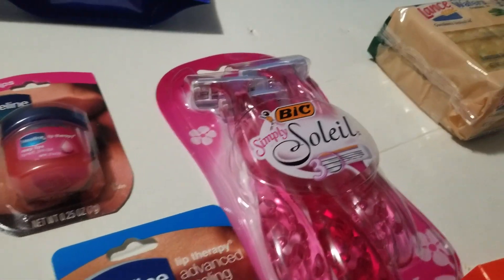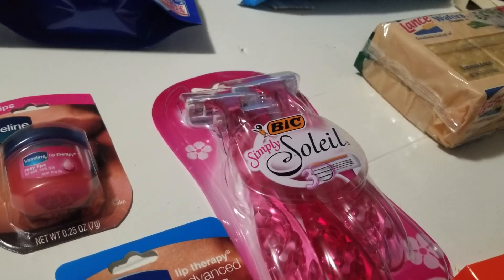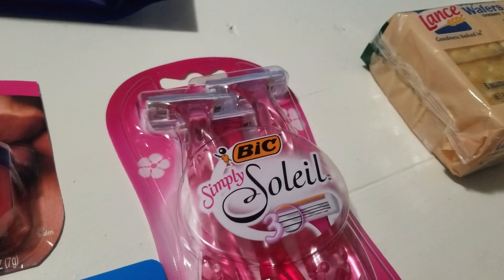The big Soleil razors have a $3 off when you buy one coupon. These are $3.27, so I only paid 27 cents for those razors.